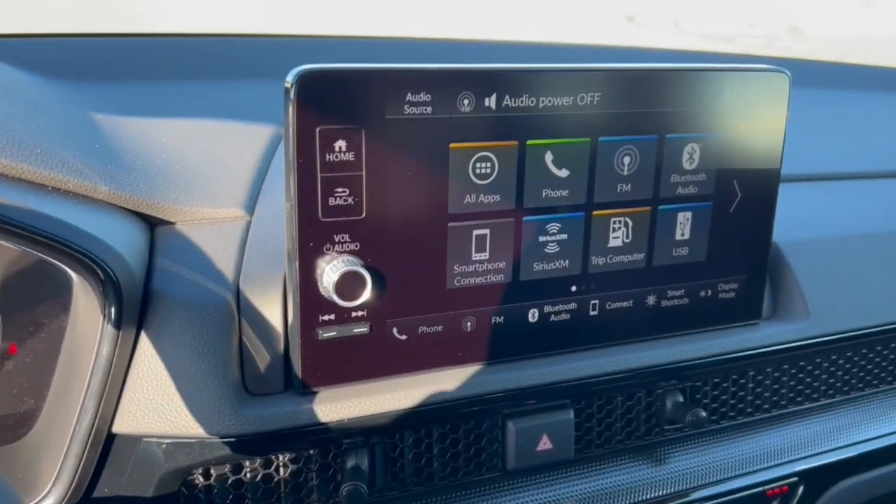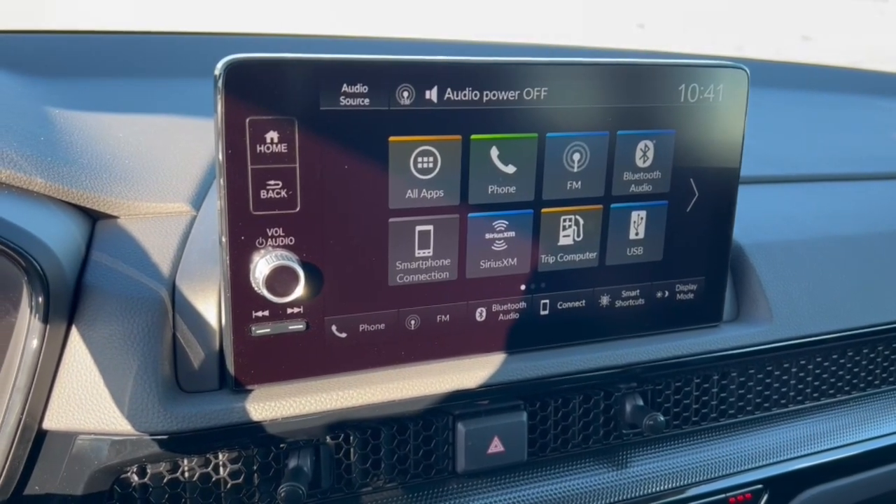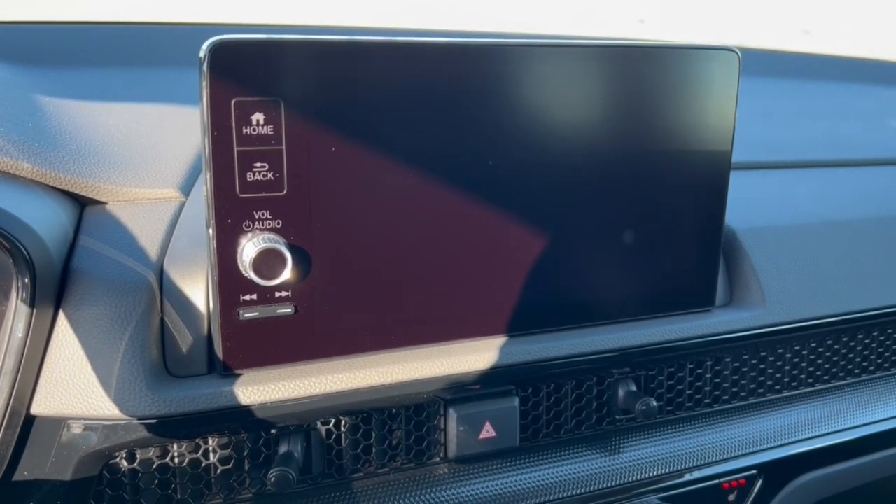It's got a push start engine, it has Bluetooth and Sirius XM capabilities, as well as Apple CarPlay and Android Auto.